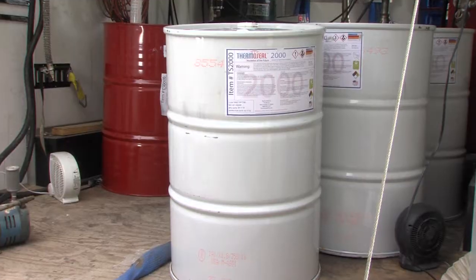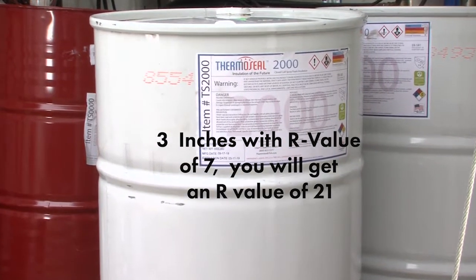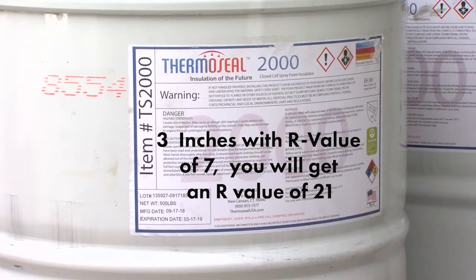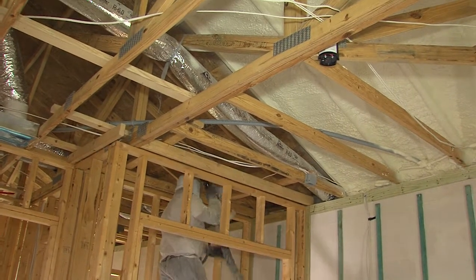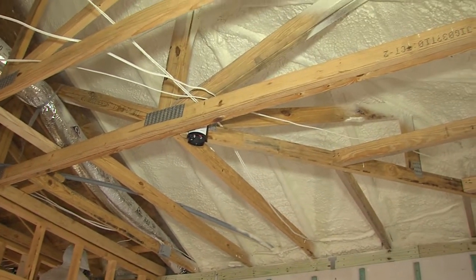The open cell R-value averages just under four per inch, while closed cell averages around seven per inch — almost double. So if you're spraying three inches of closed cell like ThermoSeal's TS-2000, you get an R-value of 21 within three inches. That's incredible compared to batts. Additionally, closed cell structurally improves the strength of a property — this First to the Future home has a structural integrity improvement of almost 400%.